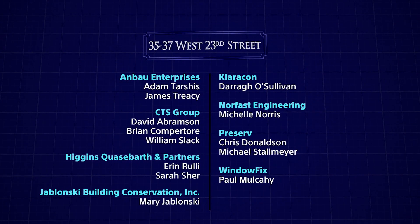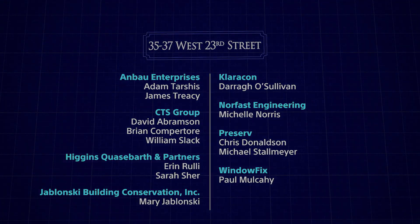For James Tracy, COO of Anbau — thank you for this award, and thank you to the committee for the recognition for the efforts and results of this work. It's wonderful to bring back a piece of the history of New York and to continue to be stewards of the fabric of the city.